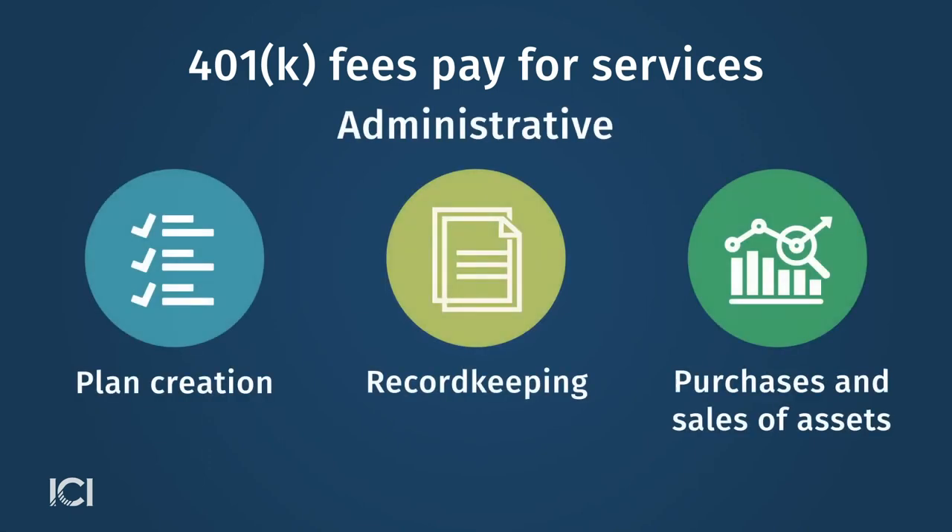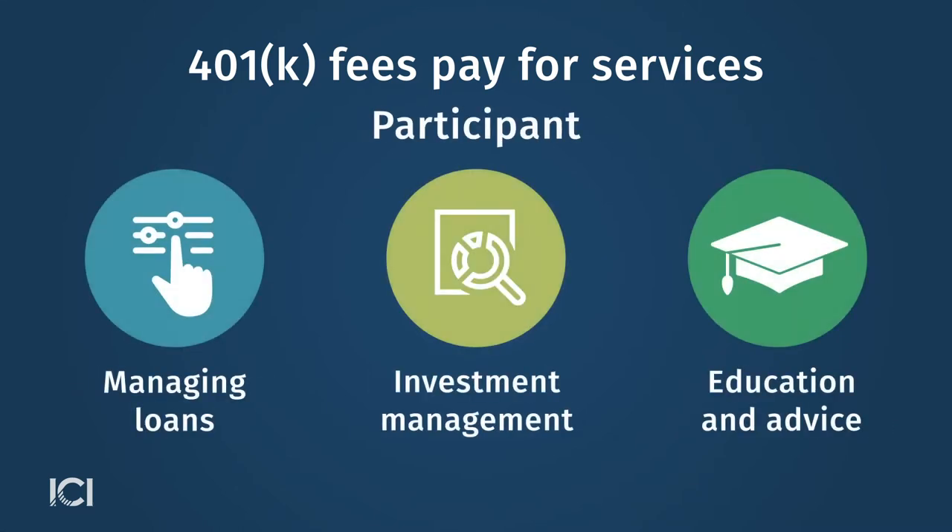401(k) plans are a complex employee benefit, and plan sponsors provide a range of services. These services include administrative services, such as plan creation and record keeping, and participant-focused services, such as managing loans and providing a range of investment options from which to choose. All of these services together make 401(k) plans an attractive workplace benefit, and these services involve costs.